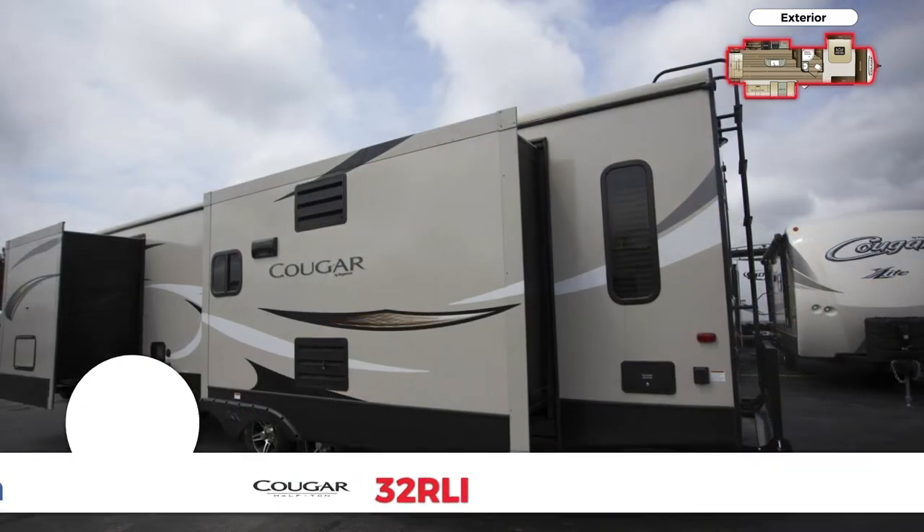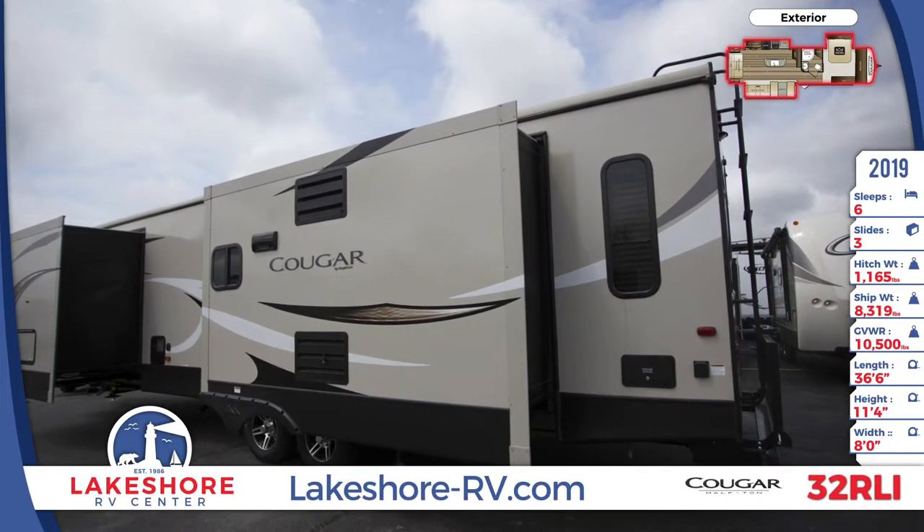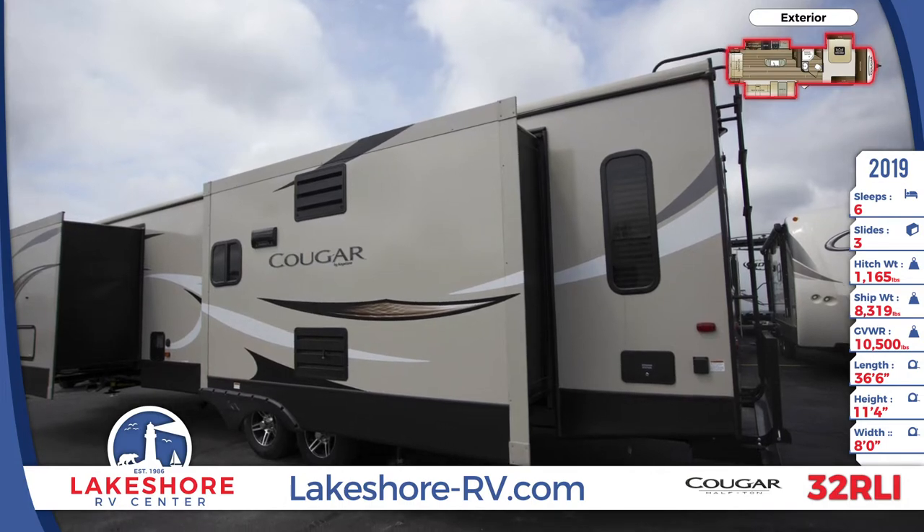The 15,000 BTU ducted air conditioner and the 35,000 BTU ducted furnace keeps the interior nice and temperature controlled.